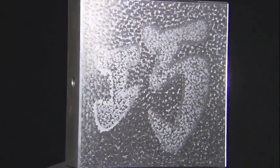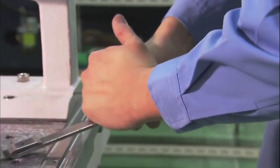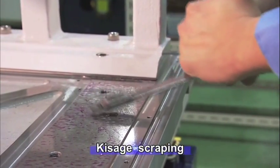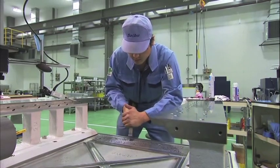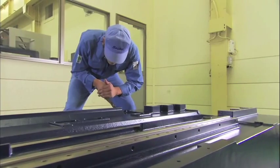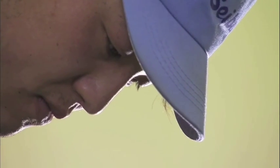Our approach to manufacturing has always treasured the tradition of kisage scraping. Only master craftsmen can achieve this incredible flatness, still beyond the capabilities of automated machining. This scraping process is crucial in maintaining high machining precision over long periods of time.